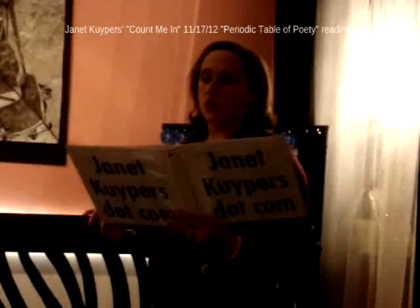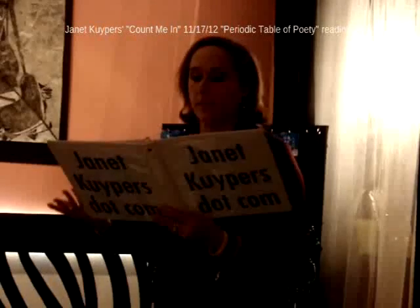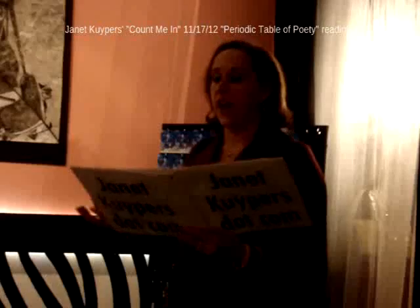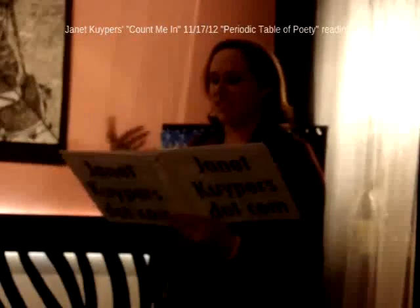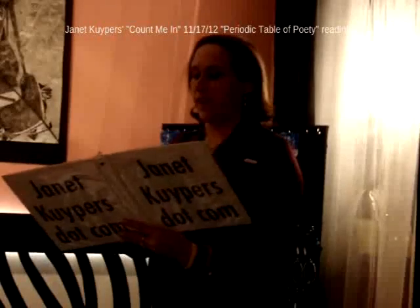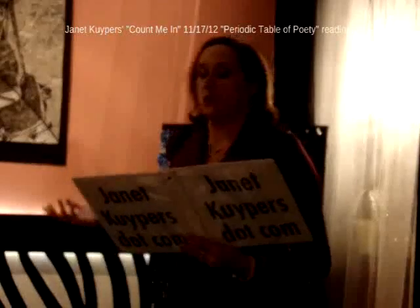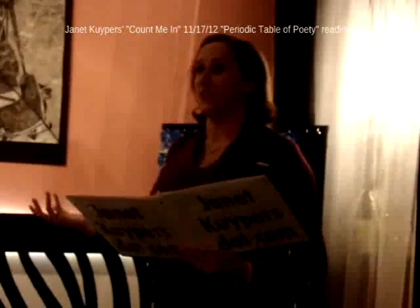In medieval times, sodanum was used to relieve headaches, and the element's name came from the Arabic suda for headaches. It is in the soaps we make, and we add it to the food that we eat. It has been used in making and bleaching paper, it's in water softeners, it's in industrial cleaners, and is a tissue-dissolving agent.